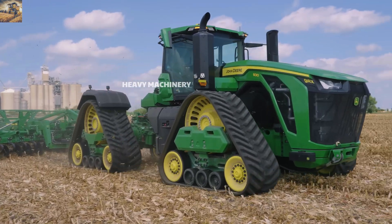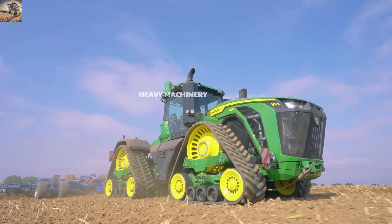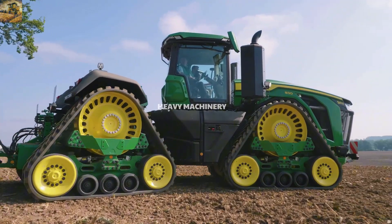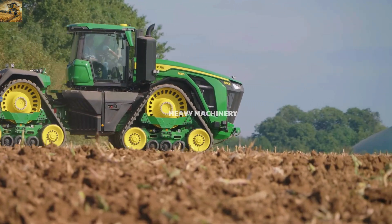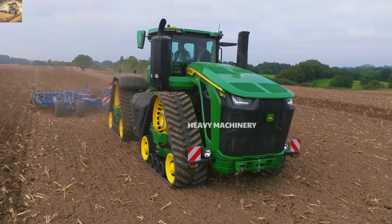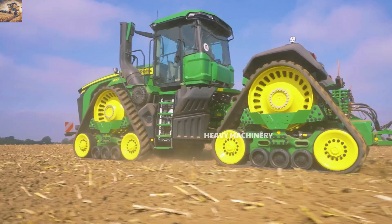The John Deere 9 RX-830 also integrates modern agricultural technologies such as GPS navigation and auto-track, helping farmers optimize their farming processes. The advanced engine and transmission management systems ensure high fuel efficiency, reducing operating costs. With its perfect combination of powerful performance, modern technology, and durable design, the John Deere 9 RX-830 has become a symbol of high-performance tractors, serving large farms worldwide.